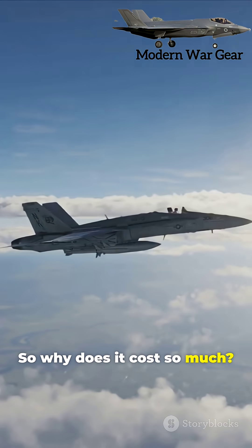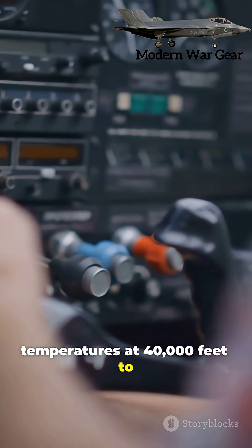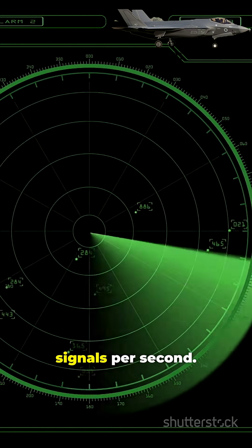So why does it cost so much? Because every component inside must survive extreme conditions — from freezing temperatures at 40,000 feet to the violent G-forces of combat. It must also remain undetectable by enemy systems while processing millions of signals per second.